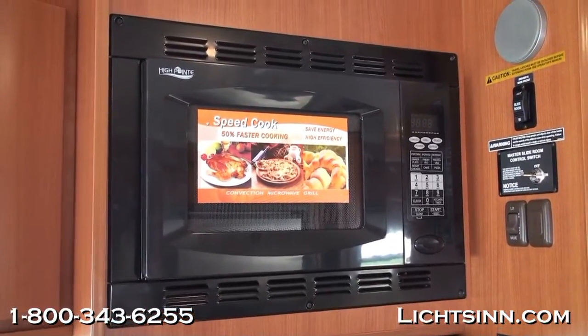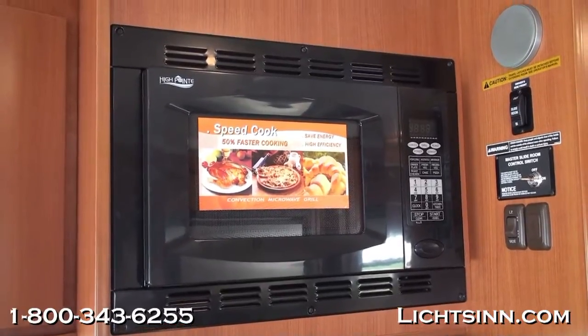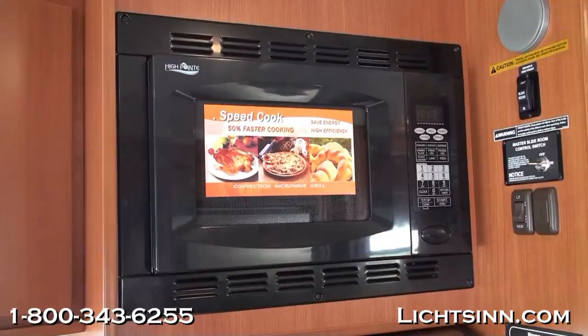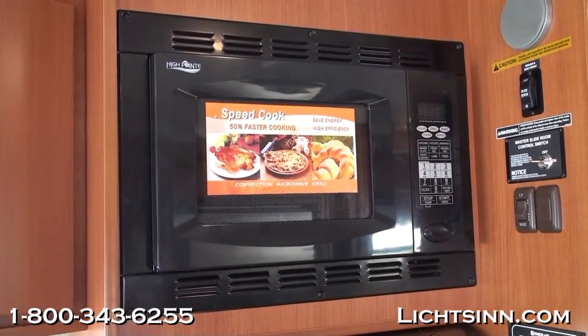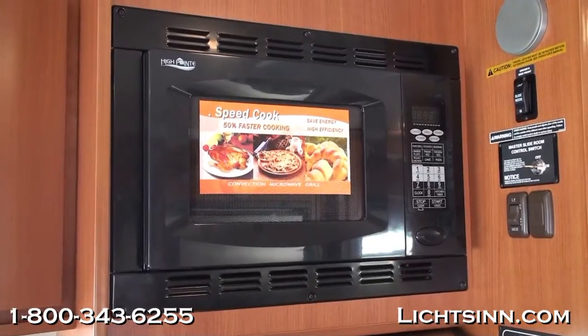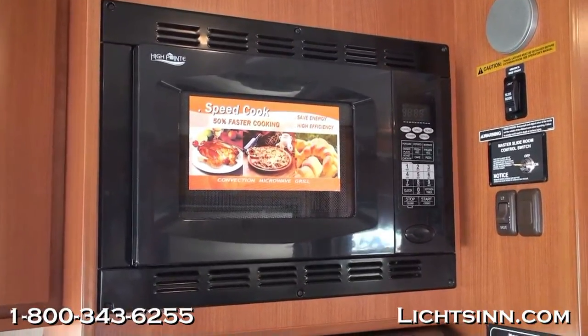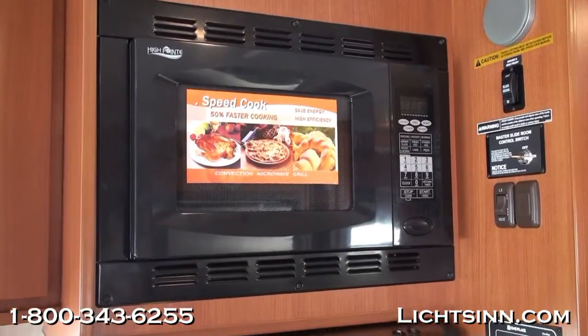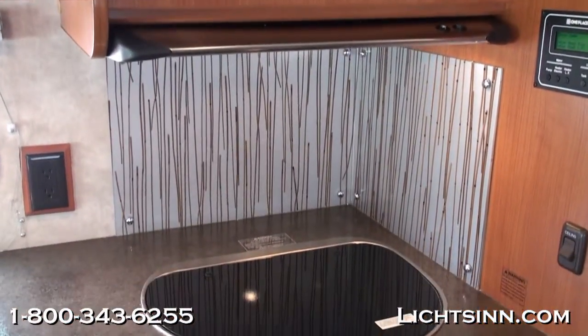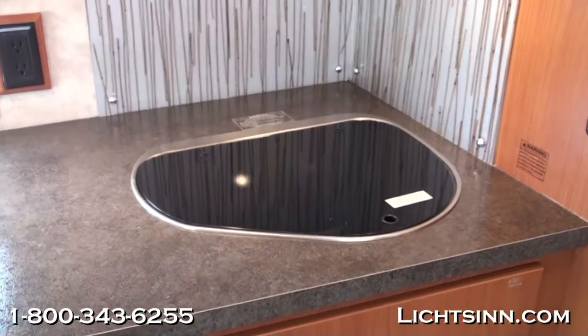Up top we've included a microwave and convection oven that allows you to bake, brown, and roast just like a traditional oven, which frees up a complete drawer stack underneath the range. Just to the right is one of the cube speakers for the surround sound system. Below that are controls for the slide-outs and a master LP turn-off valve, a great feature for covering overpasses or tunnels with the new homeland security measures.